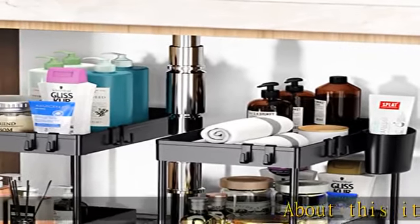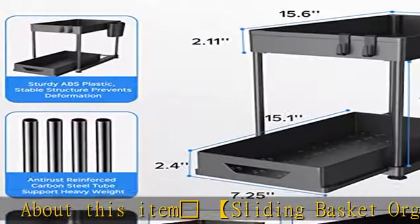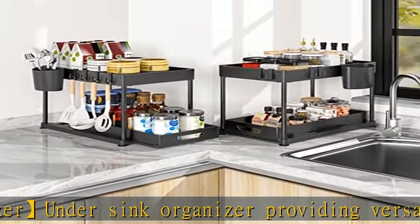About this item: sliding basket organizer, under sink organizer providing versatile storage in limited and compact spaces. Keep supplies and essentials neatly stored, convenient to use. Under sink organizers and storage come with flexible sliding pull-out drawers, convenient to slide out and pick up items.